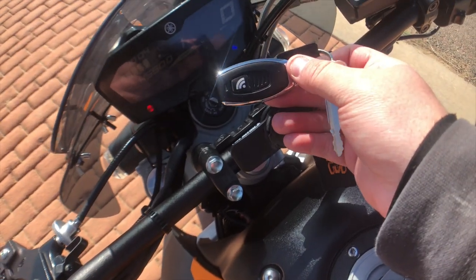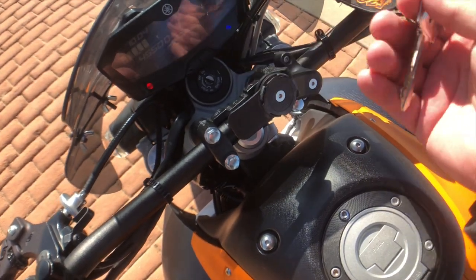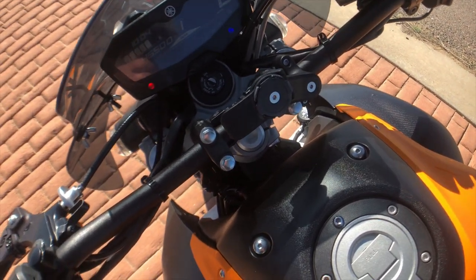I also have my Digital Guard Dog keyless ignition. Essentially, I don't need a key to start the motorcycle — I can just put it in my pocket and turn the bike on when I walk up close, or I can hit the button on the transponder and it'll turn it on.